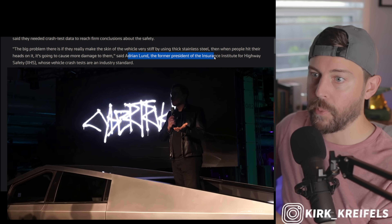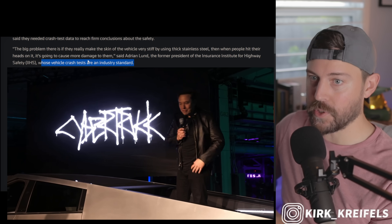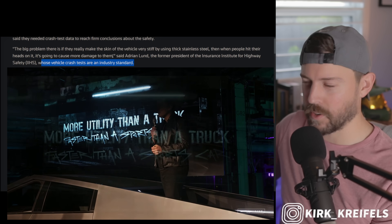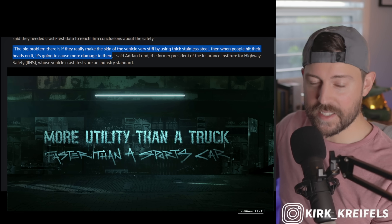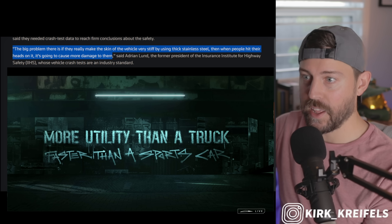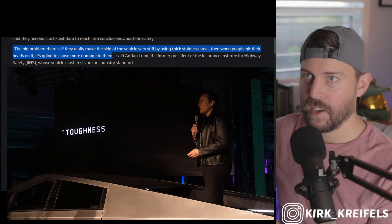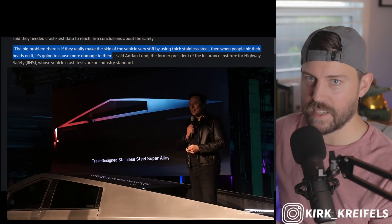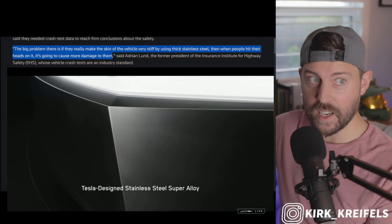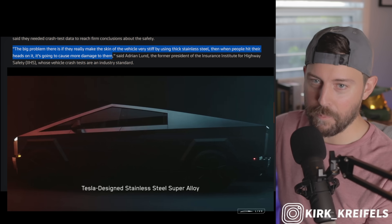Here's Adrian Lund, former president of the IIHS, whose vehicle crash tests are an industry standard — a legitimate safety expert. He says the big problem is that if they make the skin of the vehicle very stiff by using thick stainless steel, when people hit their heads on it, it's going to cause more damage to them. But if you get hit by any car in the head going 35 miles an hour, you're going to die. Yes, it's potentially more dangerous, but any other car is still going to kill you if it hits you in the head — so I'm not buying that one.